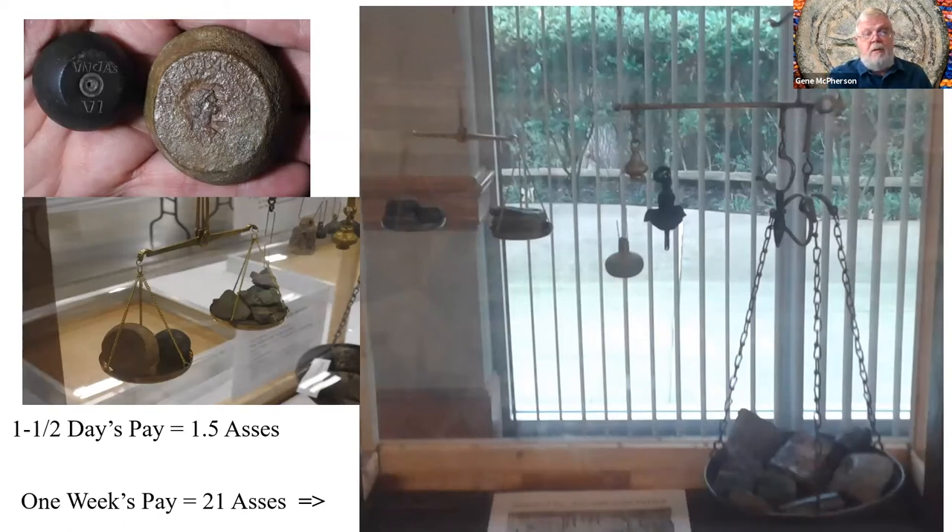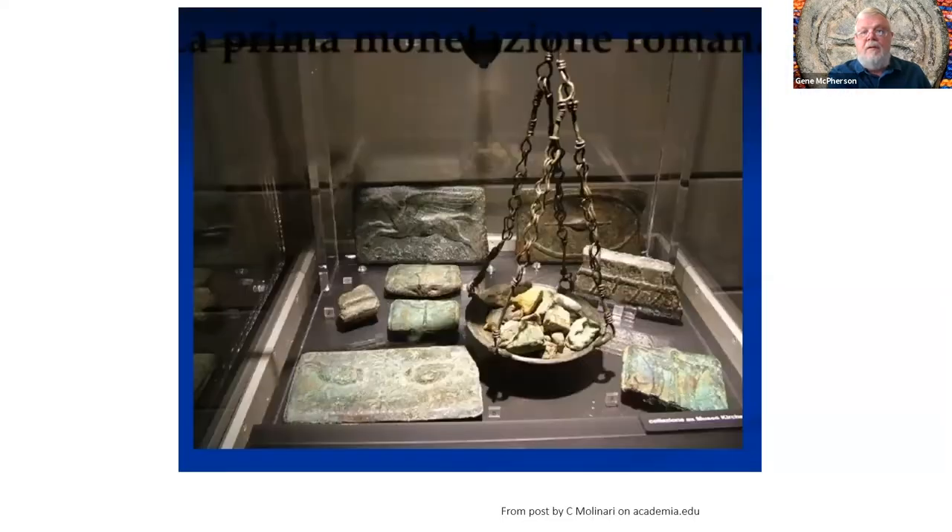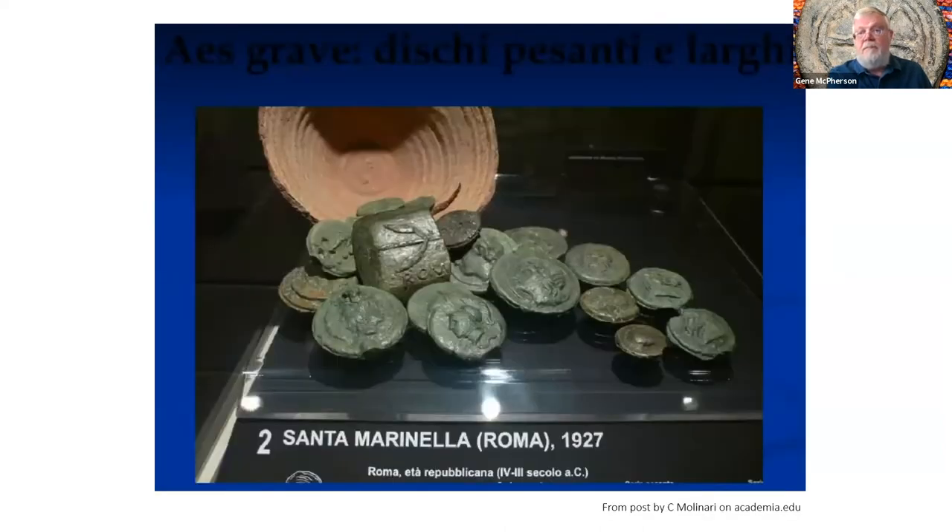A couple of museum photos from Rome show cast bronze nuggets and bronze bars — this is the oldest form of money. This early hoard, called the Santa Maria in Rome hoard found in 1927, has both cast coins and cast bars, so the two were traded at the same time.